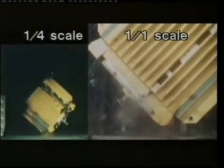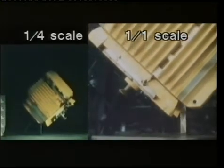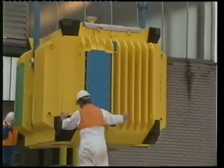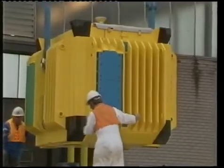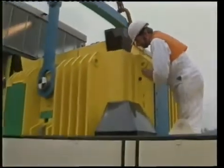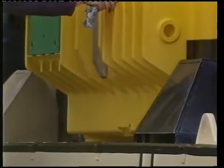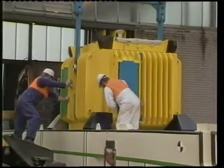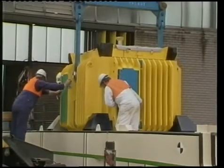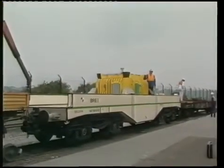But dropping the flask wasn't enough, in the opinion of some MPs and local authorities consulted. Only a full-scale rail crash would really prove the point. So, in July 1984, Operation Smash Hit was arranged. The same flask, used in the drop test, was fitted with a new lid, filled with a ton of water and 200 steel bars to simulate uranium fuel rods, festooned with measuring instruments, and mounted on a flat wagon — the kind used for transporting operational flasks.